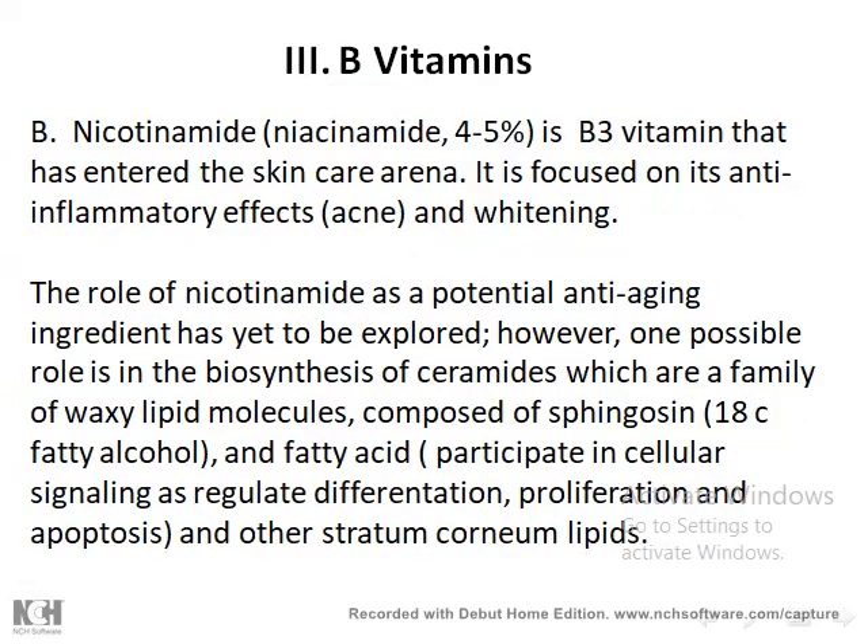The second vitamin found in skin and anti-aging preparations is nicotinamide, also called niacinamide — vitamin B3. The effective concentration is between 4 and 5 percent. Its first effect is anti-inflammatory action. Its second effect is a whitening effect, making it useful for skin pigmentation concerns.